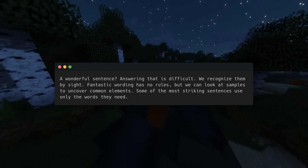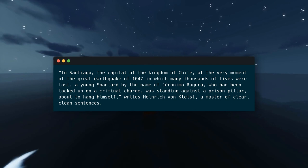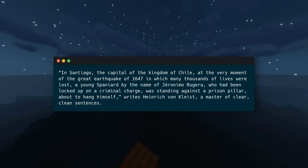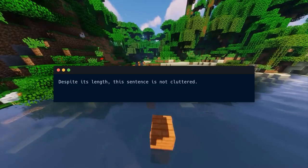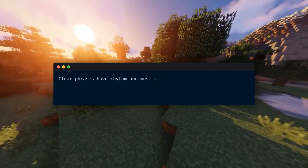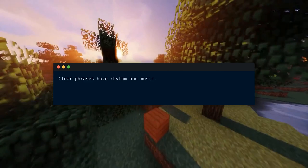Some of the most striking sentences use only the words they need. 'In Santiago, the capital of the kingdom of Chile, at the very moment of the great earthquake of 1647 in which many thousands of lives were lost, a young Spaniard by the name of Geronimo Rugera, who had been locked up on a criminal charge, was standing against a prison pillar, about to hang himself,' writes Heinrich von Kleist, a master of clear, clean sentences. Despite its length, this sentence is not cluttered — the reader wants to know why this young man is in prison, why he is suicidal, and what about this massive earthquake.